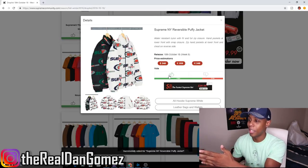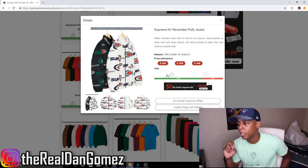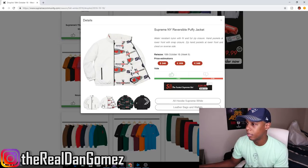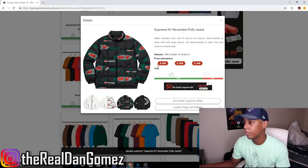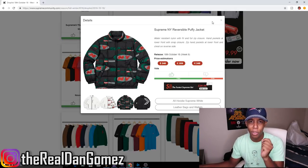We have the Supreme New York Reversible Puffy Jacket — for people in New York, it got cold overnight, so there you go. It's reversible and comes in white and black. The black has kind of a Gucci vibe and the white looks hella clean, but it's going to get dirty fast — and at $348 it's not worth it. The black is too basic. I wouldn't spend $348 on this jacket; you can get a better jacket — or a better Supreme jacket — for that price.